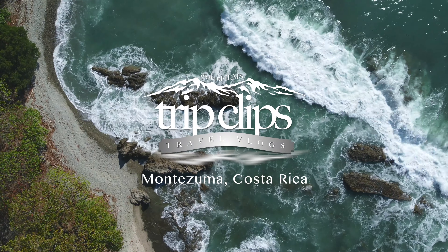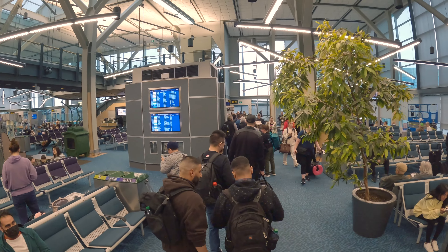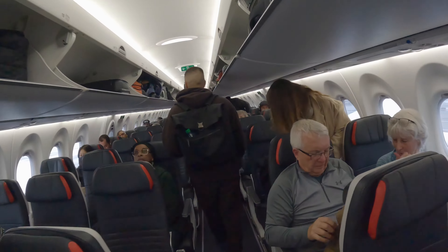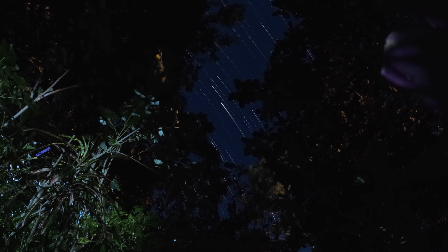Welcome to this edition of Trip Clips to Montezuma, Costa Rica. This trip starts at YVR, Vancouver International Airport, which is about a 13-hour travel day that landed us in Liberia, Costa Rica. Once we breezed through the Guanacaste Liberia customs, this dropped us in at town at around 10 o'clock at night.